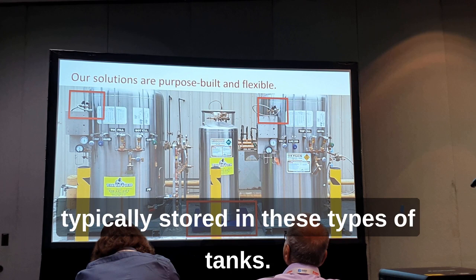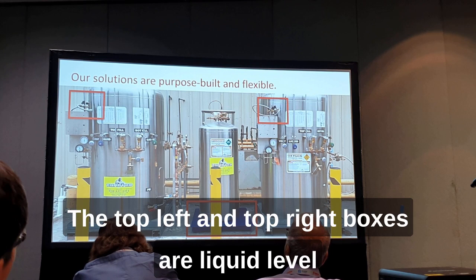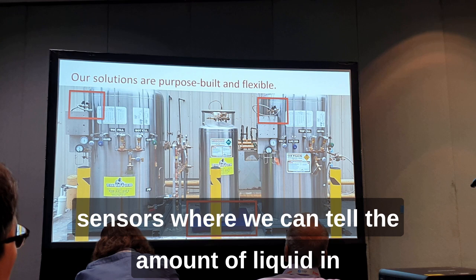The red boxes show some of our sensors in use. The top left and top right boxes are liquid level sensors, where we can tell the amount of liquid in the tank by measuring the pressure at the top and the bottom.